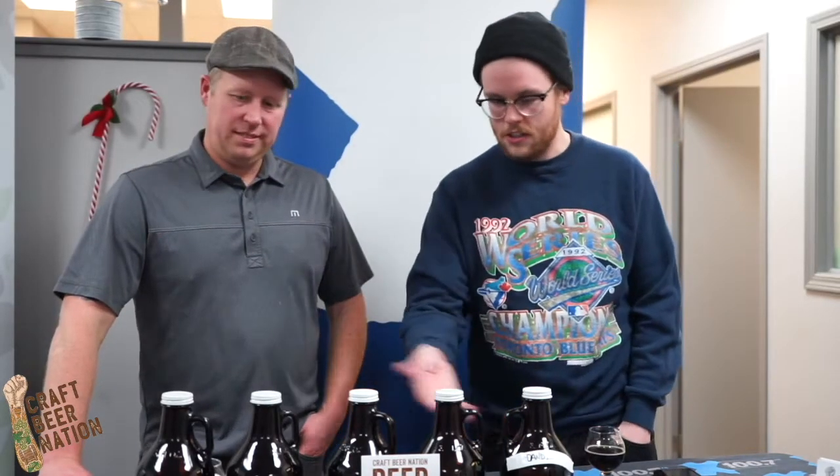Thanks to Josh for coming in today and letting us try some of your delicious wares. It was my pleasure. And if you want to find out a way that you can earn yourself some Craft Nation bucks, you can head on over to xreddeer.com. We've got a blog up there — it's a little texting thing. You'll read it, you'll understand, and then you'll be able to get yourself some beer.